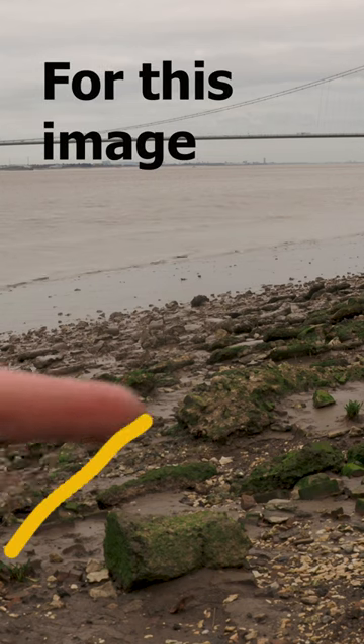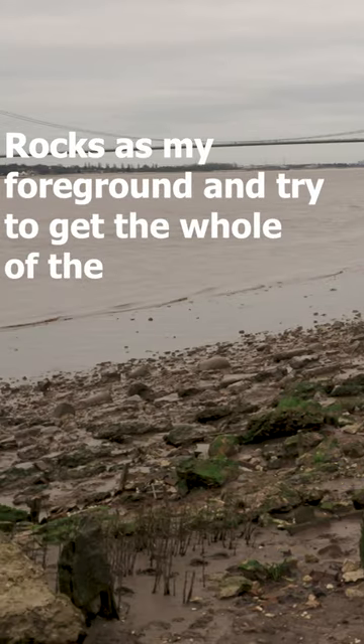For this image I'm going to get the rocks as my foreground and try to get the whole of the bridge.